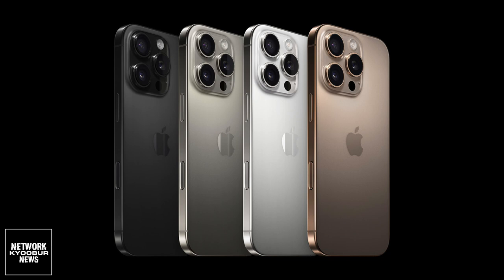The camera control is a dedicated flush sapphire crystal button with haptic feedback dedicated to camera app functions. Clicking the camera control launches the camera app, clicking again takes a picture, while clicking and holding records video.